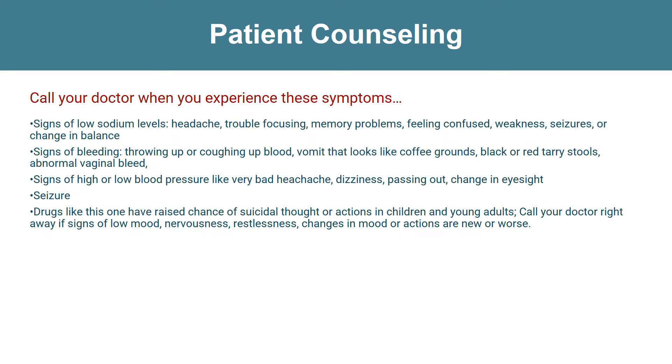Call your doctor right away if you have any signs of liver problems like dark urine, feeling tired, not hungry, light-colored stools, or yellow skin or eyes. Drugs like this one have raised the chances of suicidal thoughts or actions in children and young adults. The risk may be greater in people who have had these thoughts or actions in the past. All people who take this drug need to be watched closely.